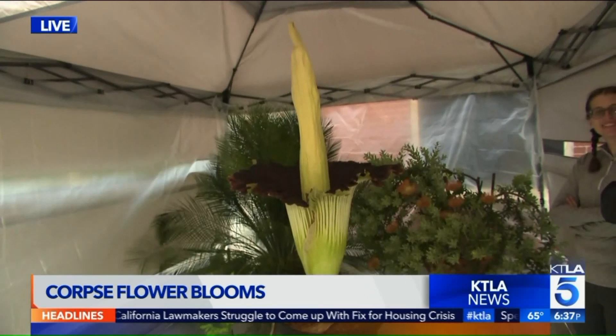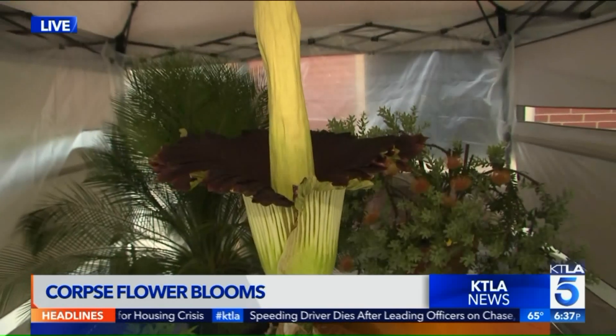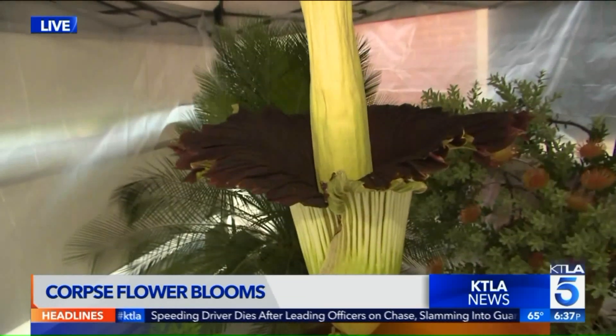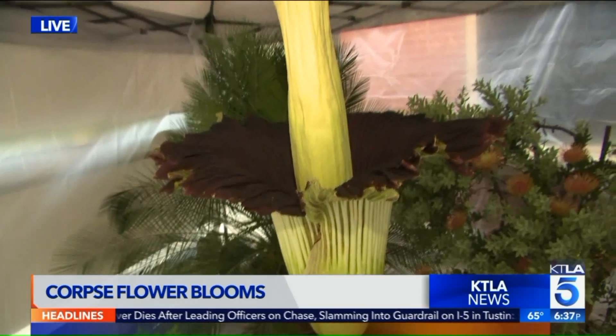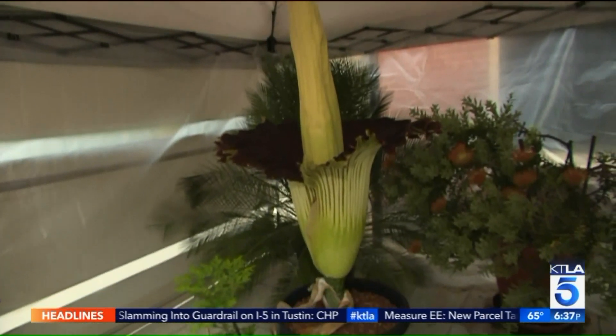I feel so bad for the folks who've been looking after it all day, but this rare pungent plant has been drawing hundreds and hundreds of people here at Cal State Long Beach all day long, who want to take a picture and catch a whiff of this rare species.